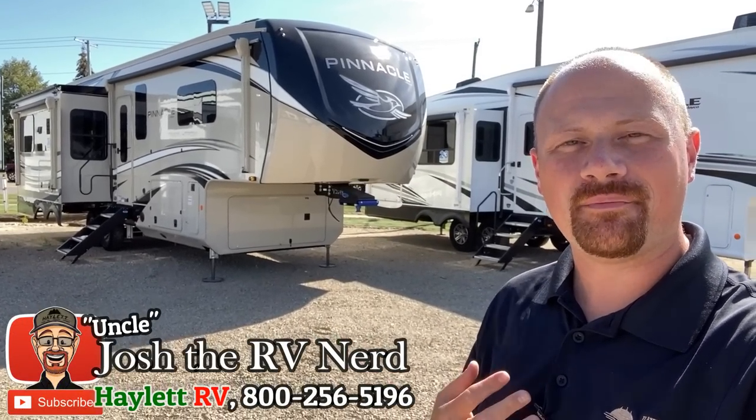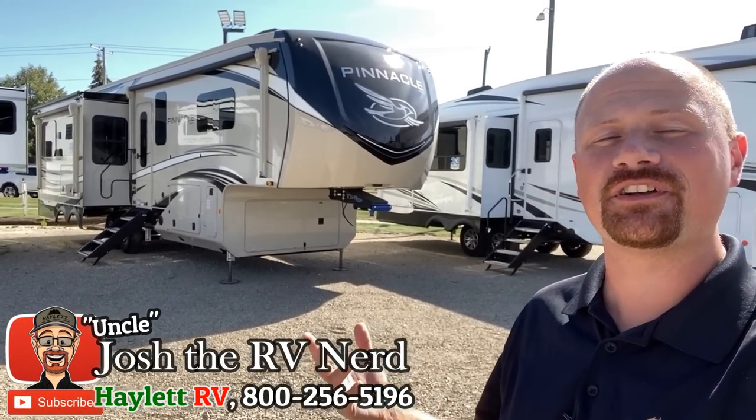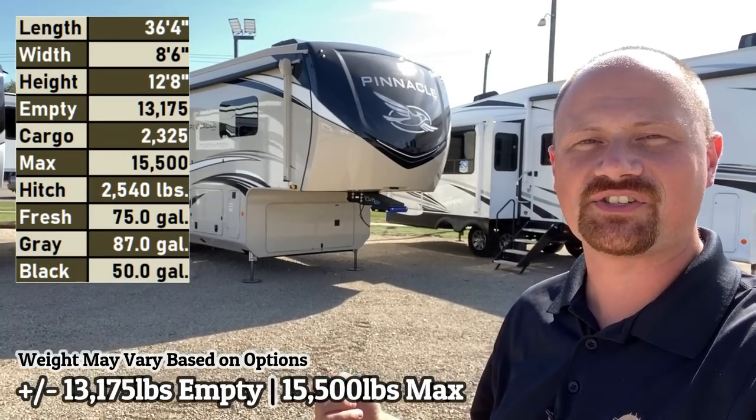Hello and welcome to Hayland RV everybody. My name is Josh the RV Nerd. This is about 13,000 pounds — the beautiful 32R LTS Jayco Pinnacle.